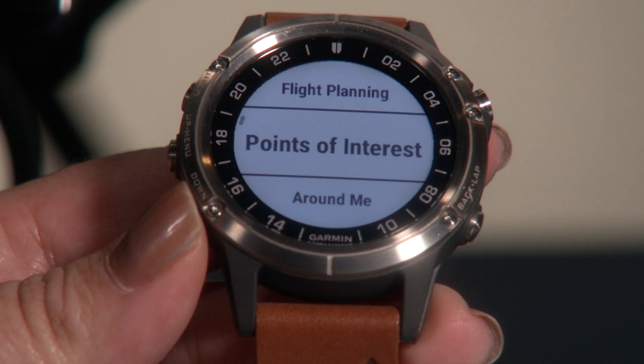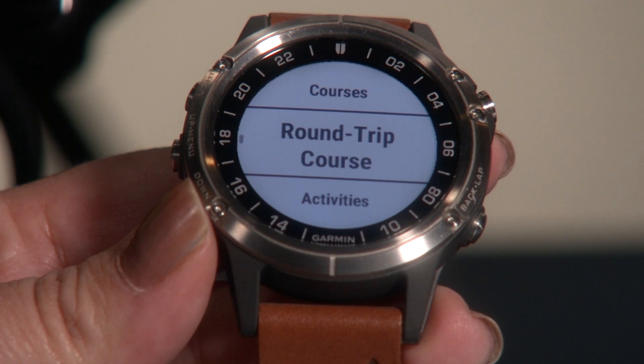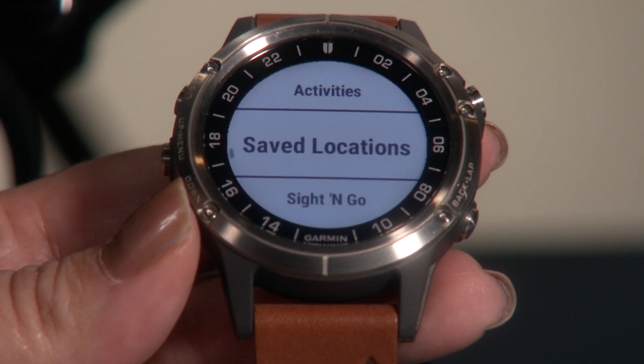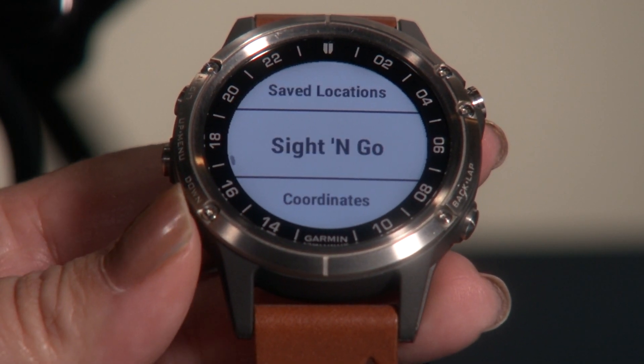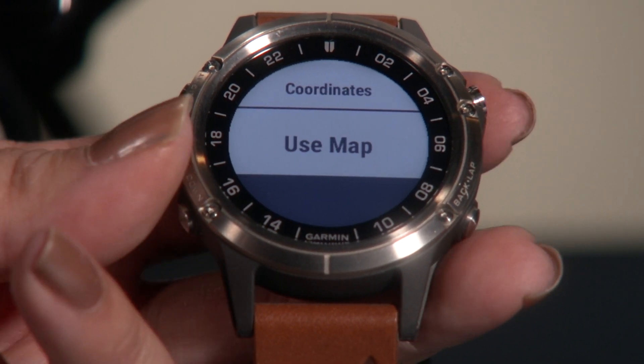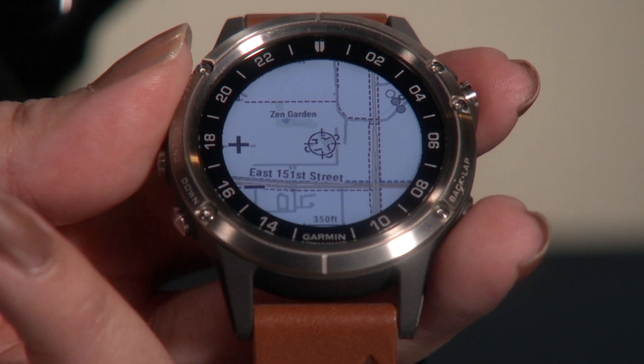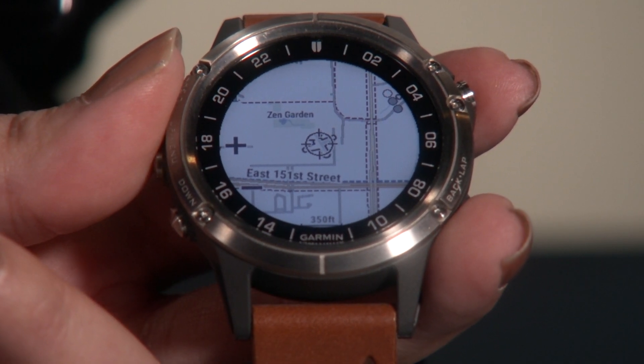You can see your points of interest that are around you — courses, round trip course, activities, any saved locations, site and go, coordinates. You can use the map and see what's around you. So as you can see, there are plenty of different features that this watch has to offer just for flying.